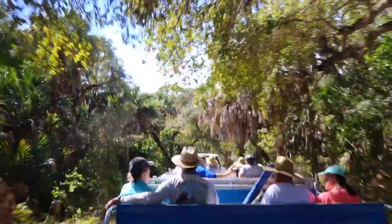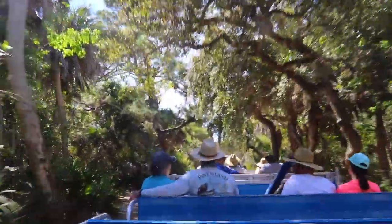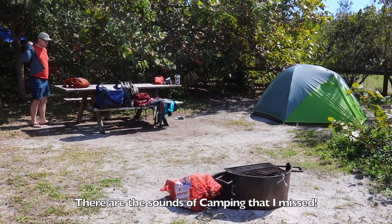We hopped on the tram to head across the island back toward the campsites. I always enjoyed this ride underneath the trees — it was always really pretty — but it was especially nice because we were carrying firewood and we didn't want to have to walk back with that.